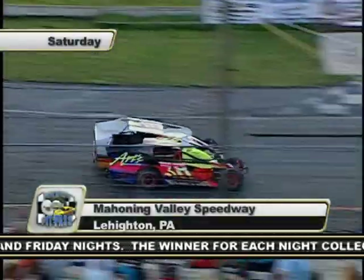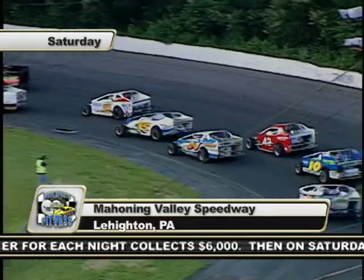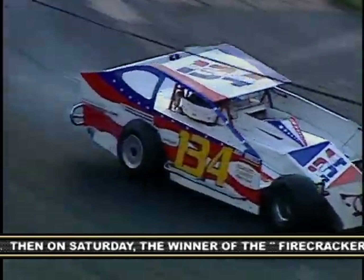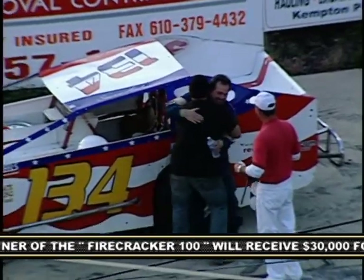Earlier we had highlights of the 100-lap modified feature from Mahoning Valley Speedway. Let's take a look at some more racing on the tight confines of the quarter-miler. We don't have much time left, so these will be quick — then again, races at Mahoning can be over in only a few minutes. These are dirt modifieds on pavement. This is Scott Holmes smoking the right rear on his way to picking up his first ever victory after 23 years of racing.